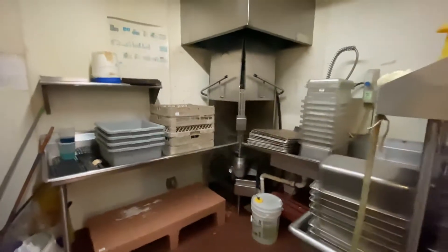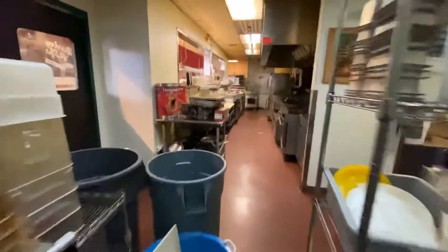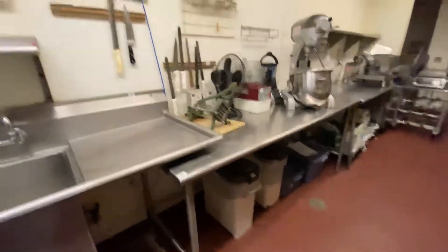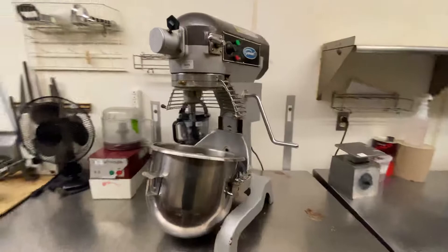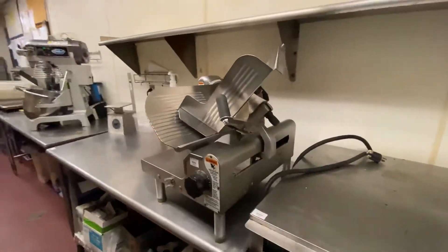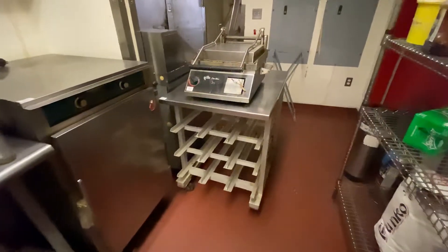This is the dishwasher which is on the listing. Taking a look at the back side of the kitchen, we have various storage shelves, fans, another deep sink, some more insert bins, a clean plate shelf, slicers, and prep tables. We have a Robocoup, a blender, a mixer on the listing, scales, a slicer, a panini press, and a can rack.